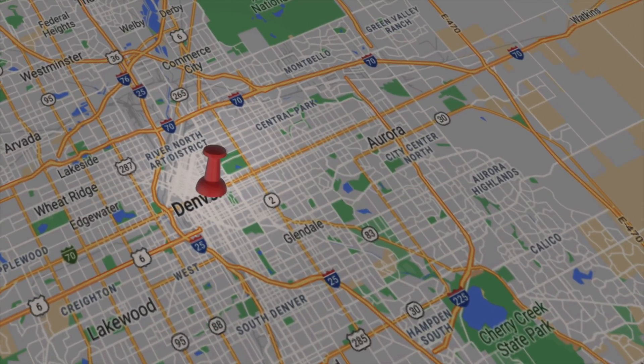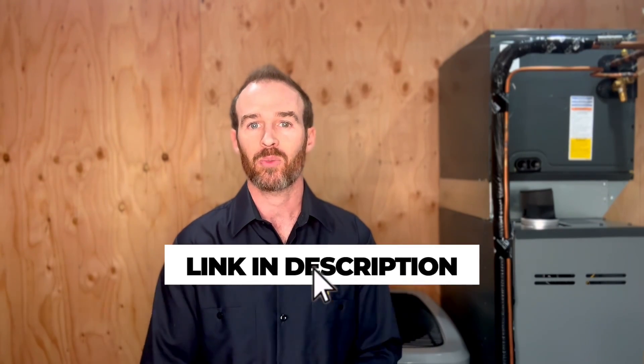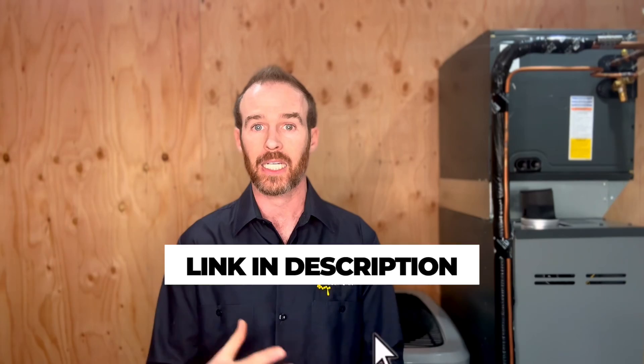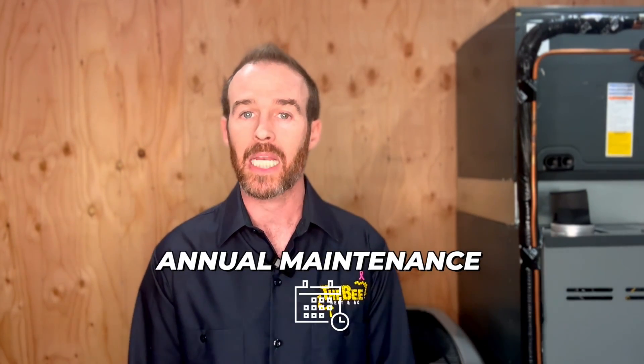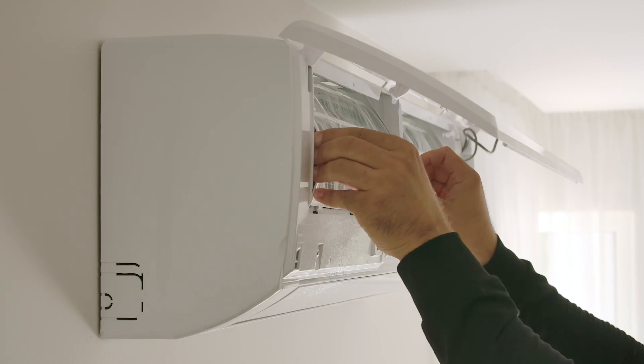Hopefully you found that information helpful. If you did, please smash that like button and subscribe to the channel. If you happen to be in the Denver metro, Colorado Springs area, or another market we service, click the link in the description to book an appointment with one of our technicians — whether you need service or annual maintenance. We provide free estimates on system replacements and also come out free for all first-time customers. Post any questions in the comments below.